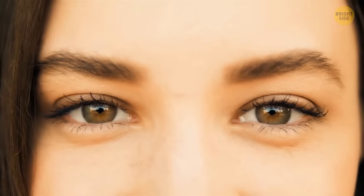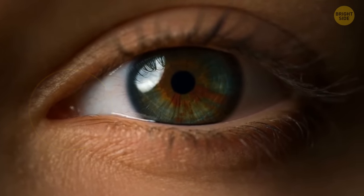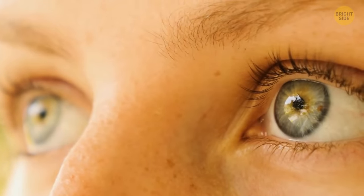Look at yourself in the mirror — right in the eye. See that little fold of tissue in the inner corner of both of your eyes? Well, get ready for this: it was actually once a third eyelid, or nictitating membrane.